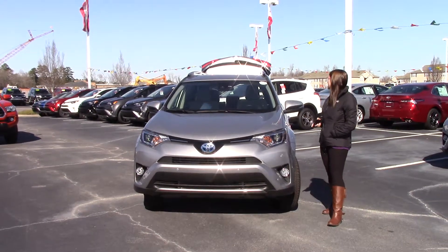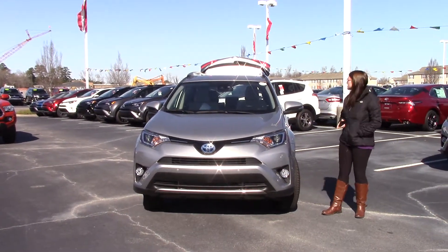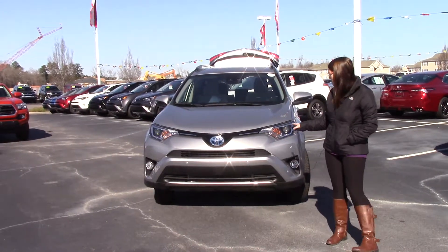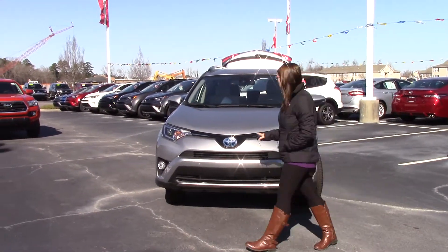I did want to bring to your attention a 2017 Toyota RAV4, stock number TN0061. It is classic silver in color, with LED headlights and fog lights. This is a RAV4 Hybrid.